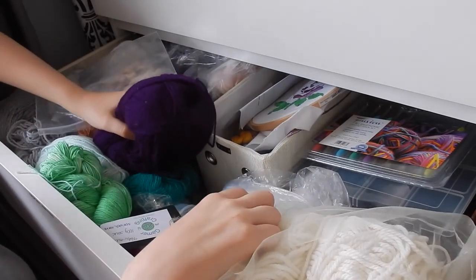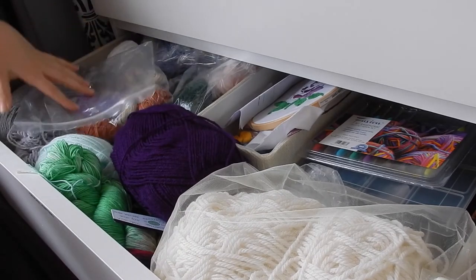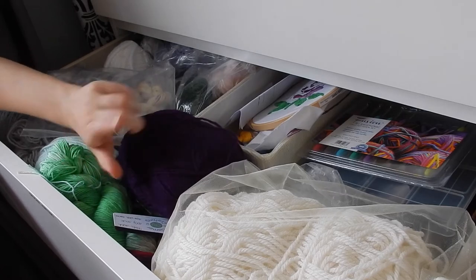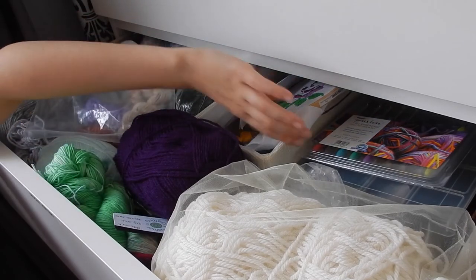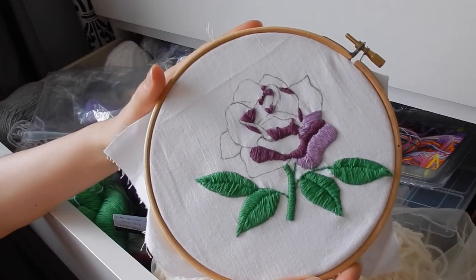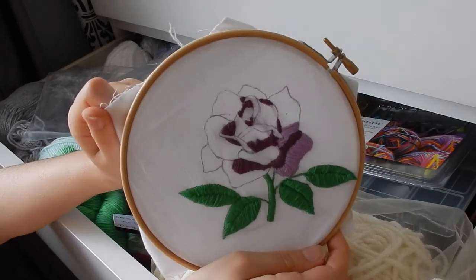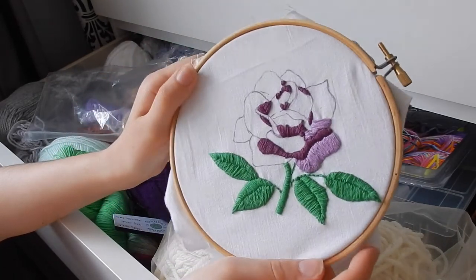The rest, most of it, is to be honest acrylic yarn because it's cheap. But I have actually vowed I'm not going to buy any more acrylic yarn — natural contents only. Back here I have my embroidery, and this is my latest work in progress which I have not touched for a good few months now. But going through it and seeing it again has definitely inspired me to give it another go.